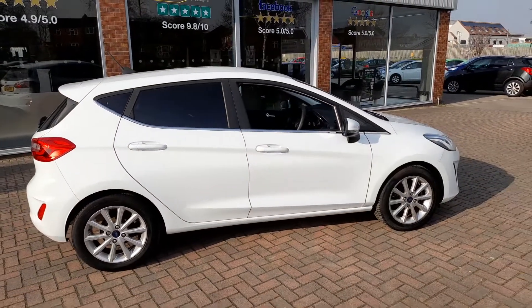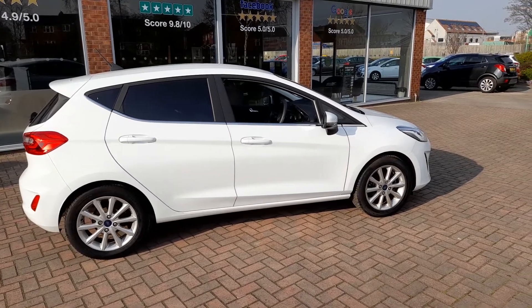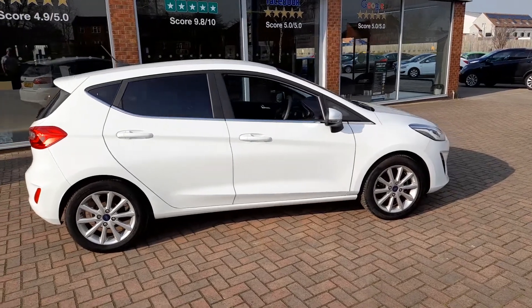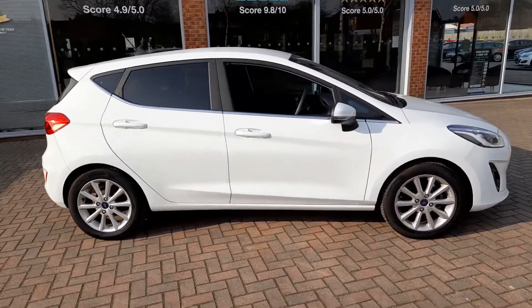So there we have the 2019 Ford Fiesta 1L EcoBoost Titanium, which is just 550 miles from new. Thank you.